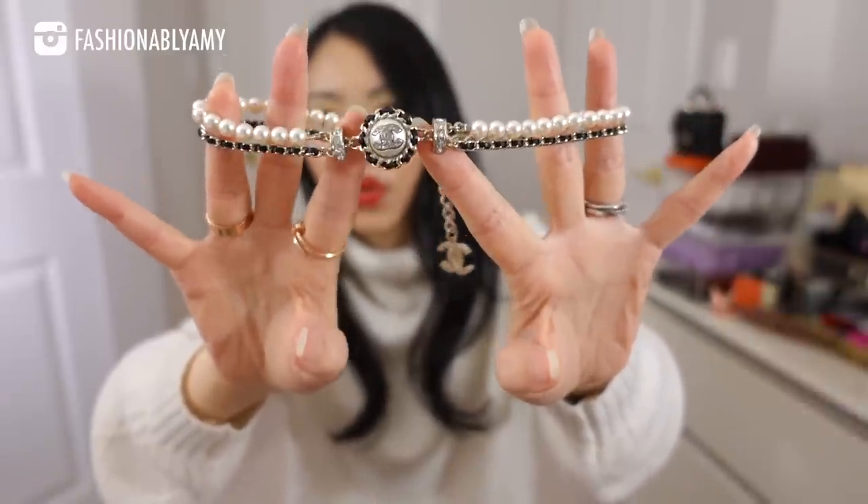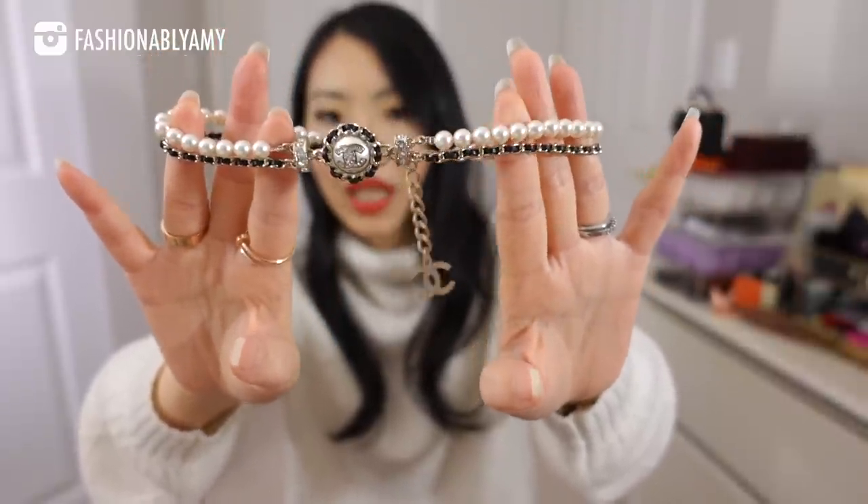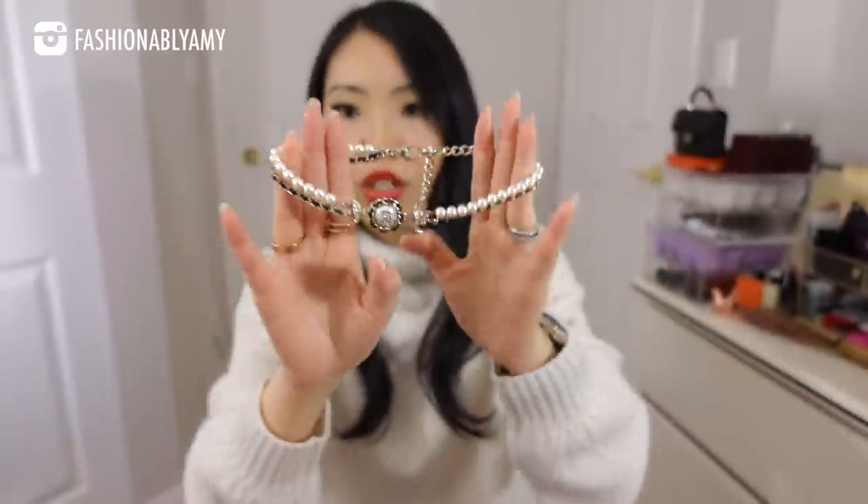It is a beautiful choker. It looks so classic — it's from the Fall/Winter Act 2 runway collection, 21K. I saw this piece on the runway and on the website when the collection came out, but my local store just doesn't carry many chokers. It has a really beautiful charm in the middle, pearl detail, and the intertwined leather detail — everything Chanel in one necklace. It's pretty light, not super heavy, very classic looking, and will go with pretty much everything.